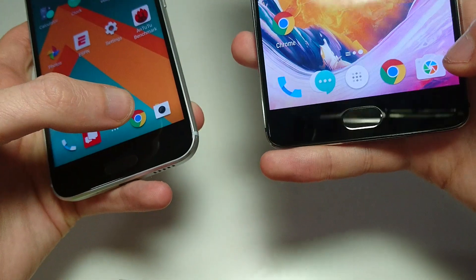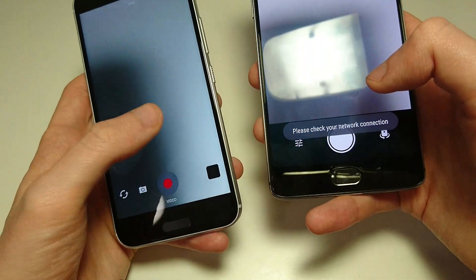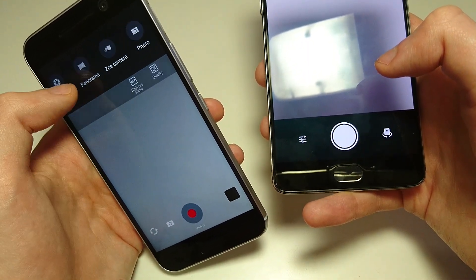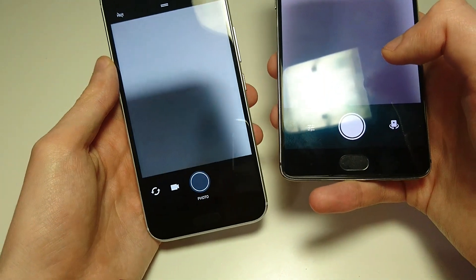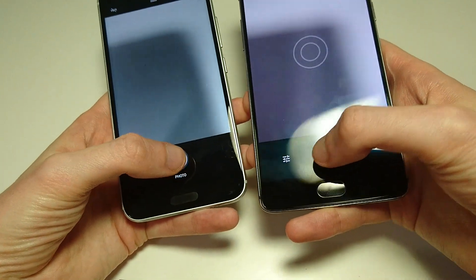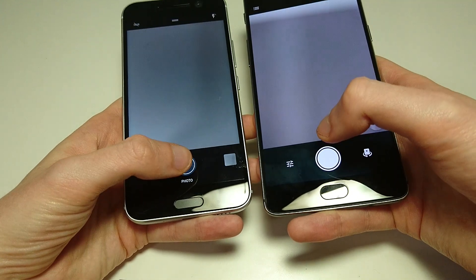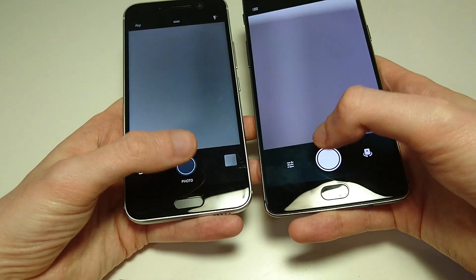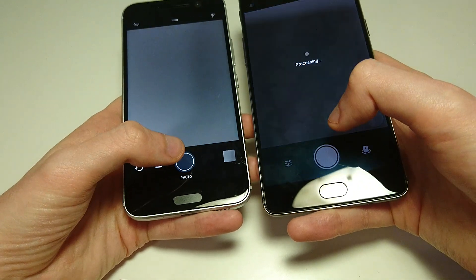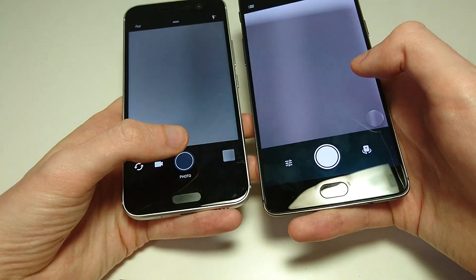I will have an actual camera comparison on my channel in the future, but for now let's just take a look at how fast they snap pictures. Maximum resolution on the HTC 10 is 12 megapixels; on the OnePlus 3T it is 16. Right now we're just testing speed. Both are obviously pretty fast — not much of a difference. The phones are pretty much tying here, with just a little bit of an edge on the OnePlus 3T.